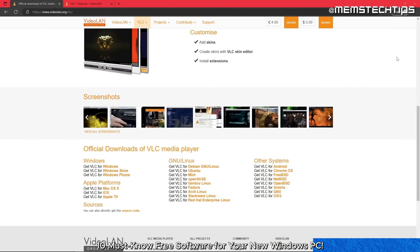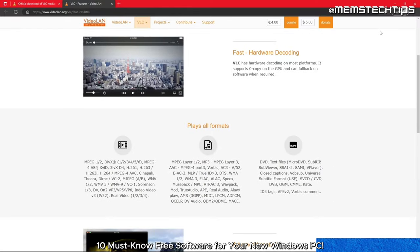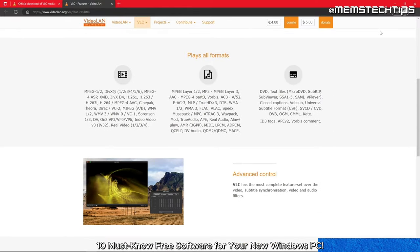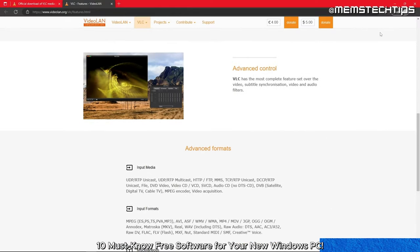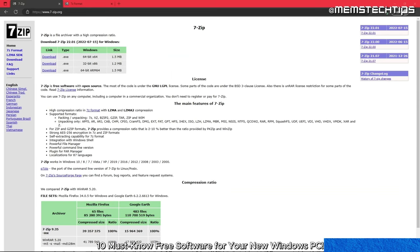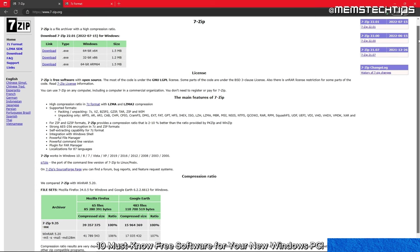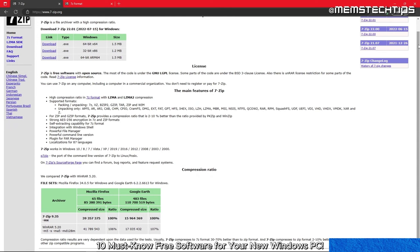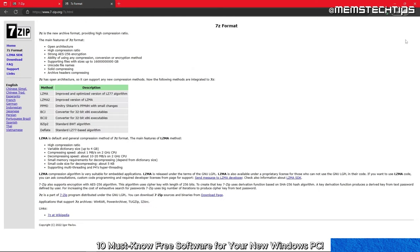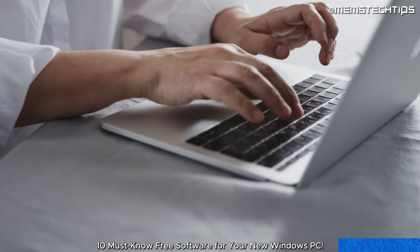For multimedia purposes, I suggest using VLC Media Player. It's a cross-platform media player that can play a wide range of audio and video formats — whether you want to watch movies, listen to music, or view your own videos, VLC has you covered. Sooner or later you will also need to zip or unzip files. 7-Zip is a free open source tool that supports a wide range of formats and is fast, reliable, and easy to use, making it a great addition to your new PC.